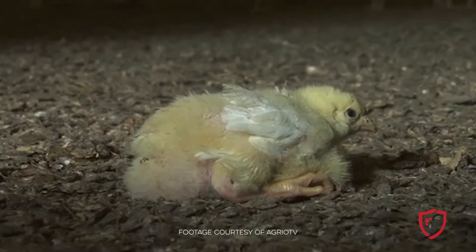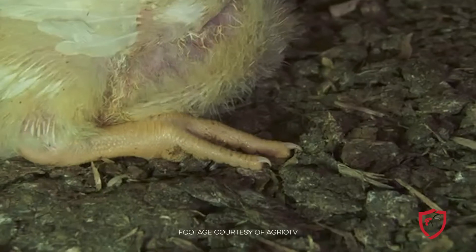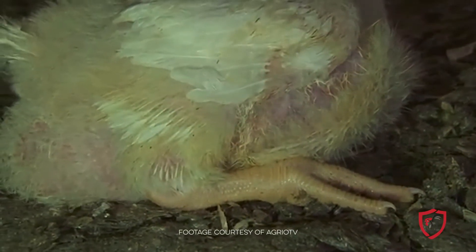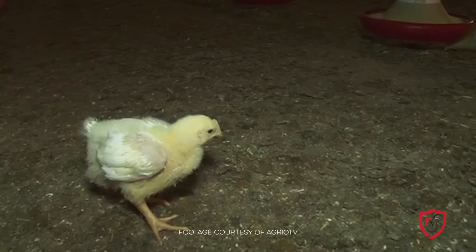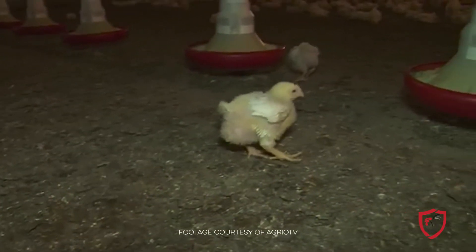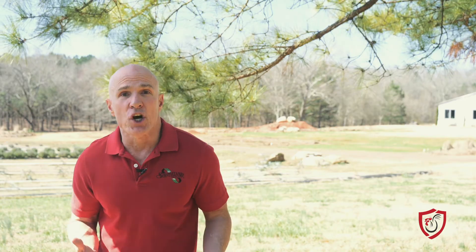In its most severe stage, kinky back will cause the bird to lie on its side and die from dehydration. Since this form of kinky back is related to the bird's genetic predisposition for rapid growth and metabolism, there's not much to be done outside of limiting growth factors such as feed availability — and no one's going to do that.